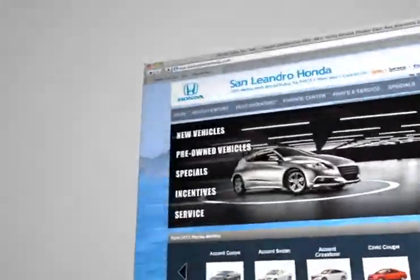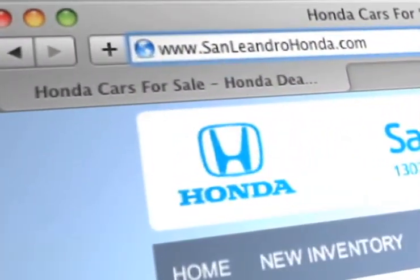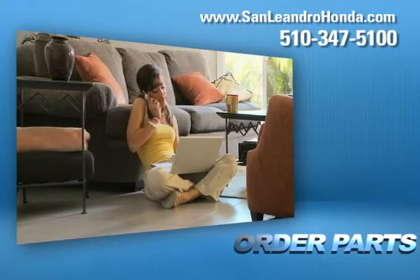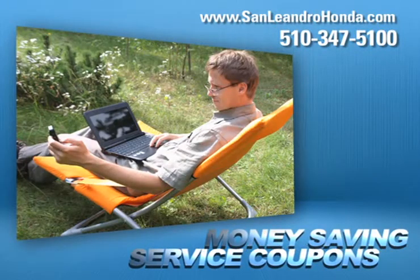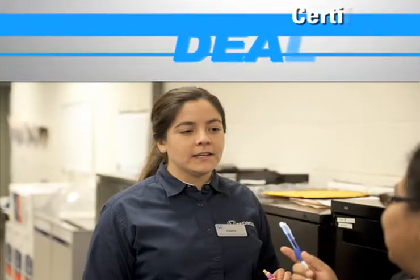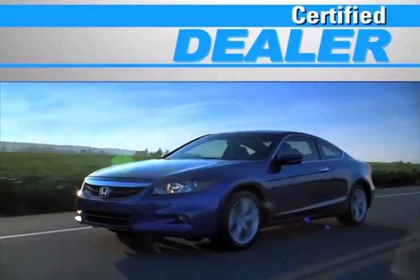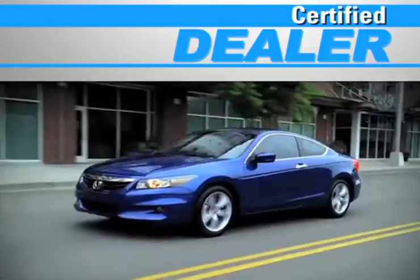Visit us at www.sanleandrohonda.com. While you're there, speak to a technician, order parts, print out money-saving service coupons, and at a certified dealer, you get reliable service performed by highly trained technicians you can trust.